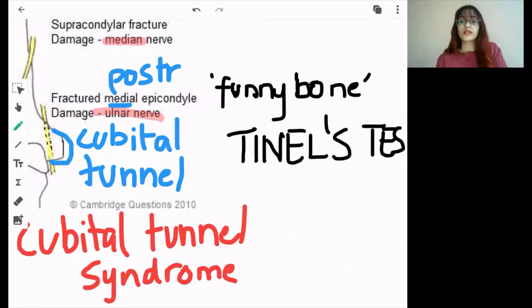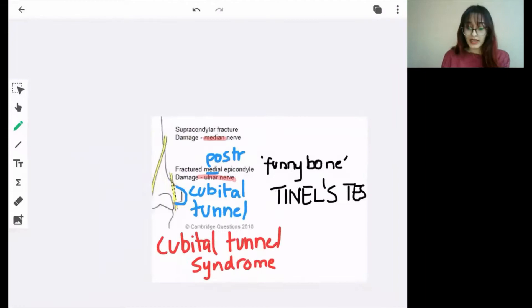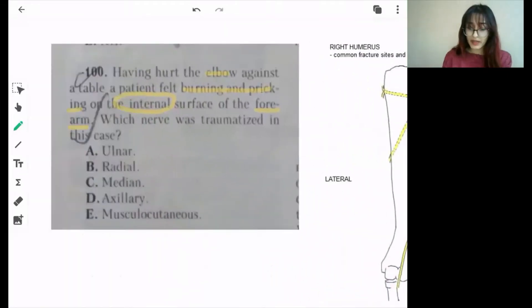Why is it called the funny bone? Because when you tap the ulnar nerve on the posterior surface of the medial epicondyle, there will be a pricking sensation in the area supplied by the ulnar nerve. The areas supplied by the ulnar nerve are the medial side on both palmar and dorsal surface of one and a half fingers — not the forearm.